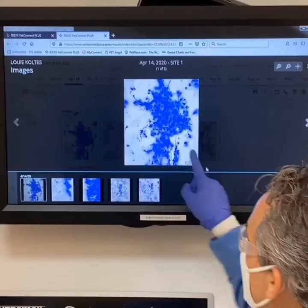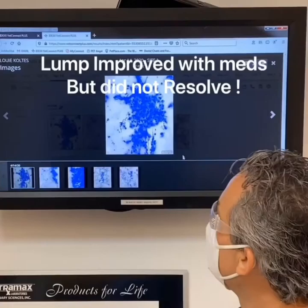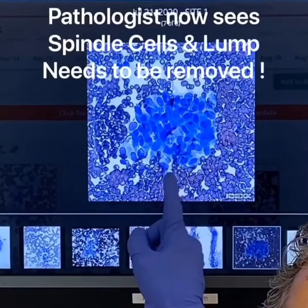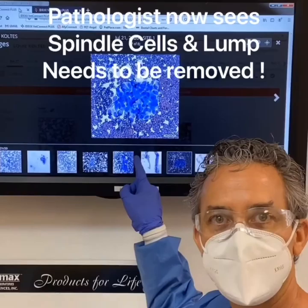Three months ago we aspirated Louie's lump and the images from the cytology showed suspected inflammation, so we treated with an anti-inflammatory and antibiotic. The lump improved but it never resolved. Today we checked this lump again and now the pathologist suspects spindle cells, which means we have to remove this lump and send it out for histopathology to confirm it's not cancer.